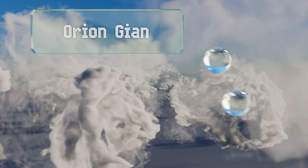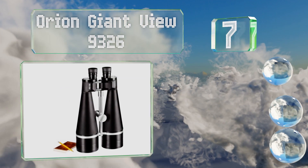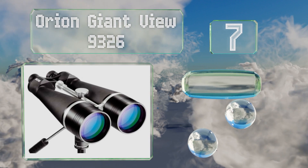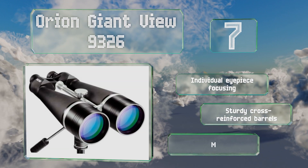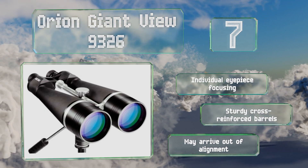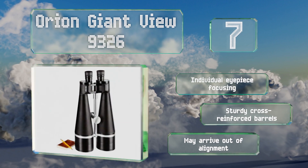At number seven, with powerful 100 millimeter lenses and an impressive 25x magnification, the Orion Giant View 9326 are well optimized for bringing out the small details of celestial objects. They are rather weighty, so we recommend picking up a tripod for them. They offer individual eyepiece focusing and sturdy cross-reinforced barrels, but they may arrive out of alignment.